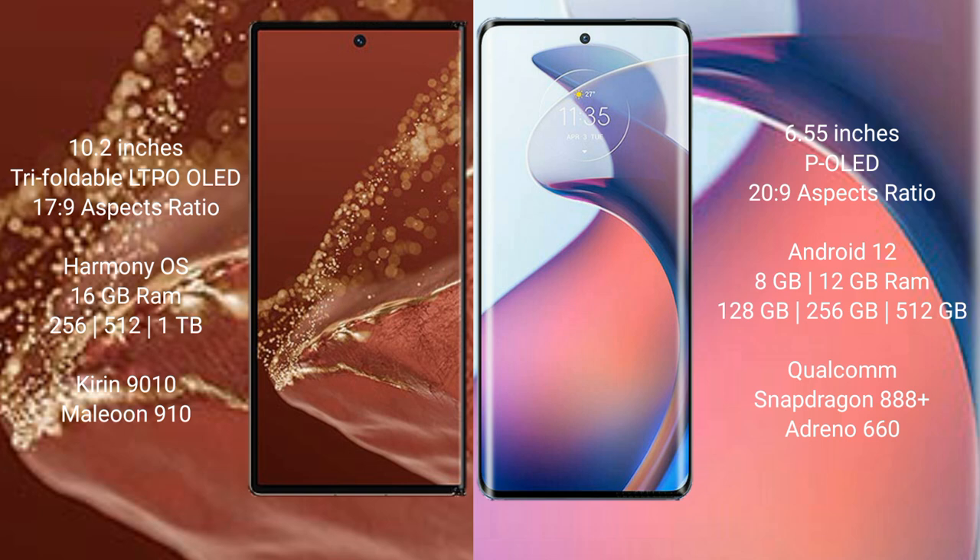Huawei Mate XT Ultimate comes with 16GB RAM and 256GB, 512GB, or 1TB internal storage, with a Kirin 9000H processor and GPU 910. Motorola S30 Pro comes with 8GB or 12GB RAM and 256GB or 512GB internal storage, with a Qualcomm Snapdragon 888 Plus processor and GPU 660.